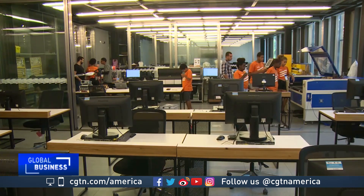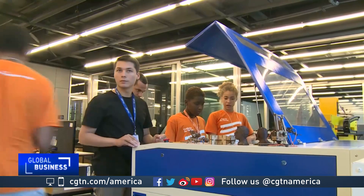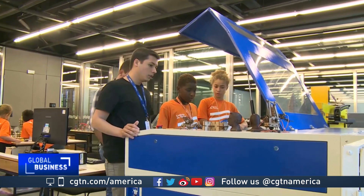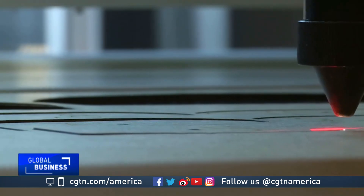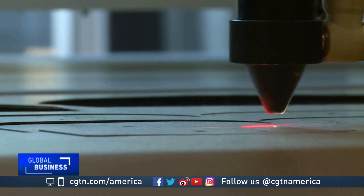Also managed by Rio's Industrial Federation, this new center was built to promote innovation and help entrepreneurs and even children become familiar with new technologies. A lot of people do not even understand what the fourth revolution is, so we even have a course here called Automation for Everyone, because we want to show how it can influence in a positive way the lives of people.